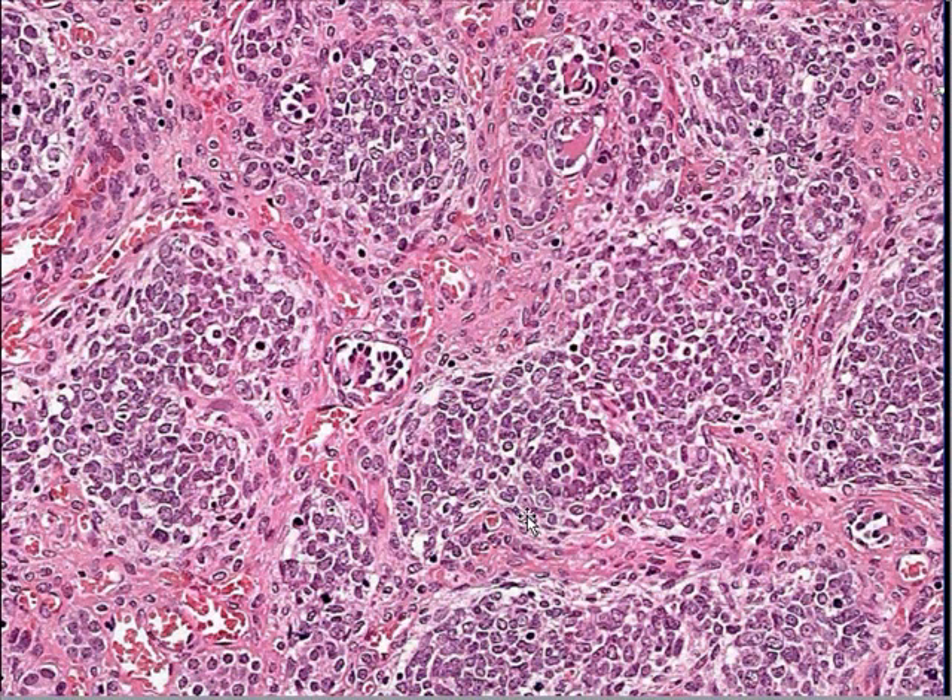Here's another classical picture. Here's the blastema, some connective tissue, a tubule, and a primitive-looking glomerulus — all the classical features of Wilms tumor.